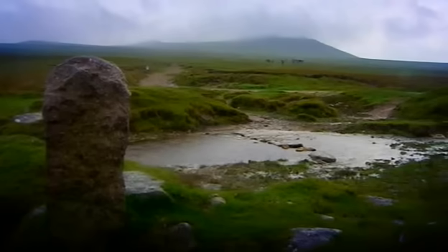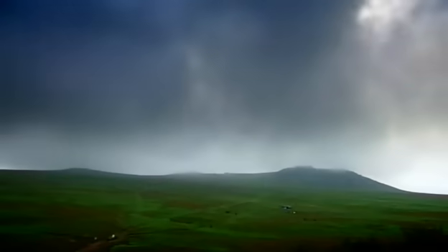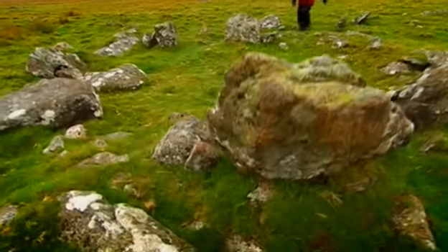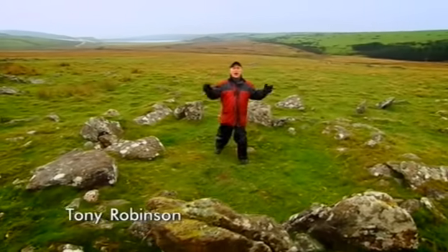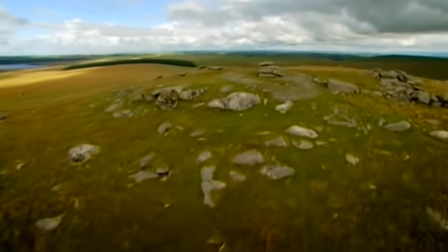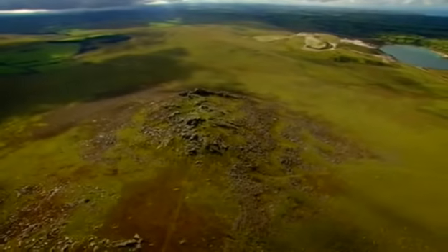Welcome to one of the most hostile environments in Britain today, yet in prehistory it was one of the country's most sought-after neighbourhoods. This stone house at the heart of Bodmin Moor in Cornwall has been here for 5,000 years and believe it or not it was once an ideal place to have a home. But what was it that drew generations of prehistoric people here? What sustained them? And why is this spot now so inhospitable?